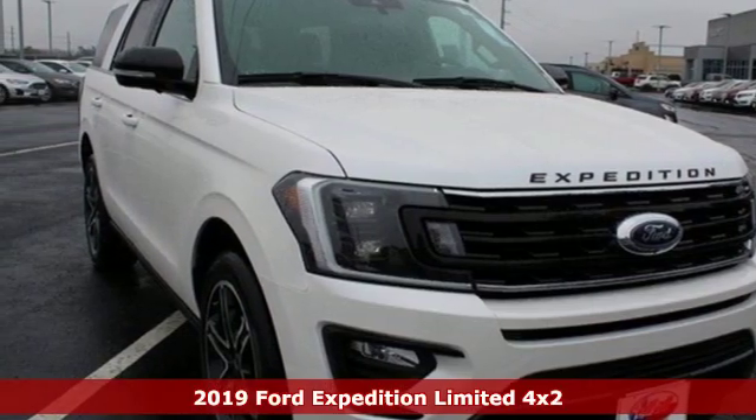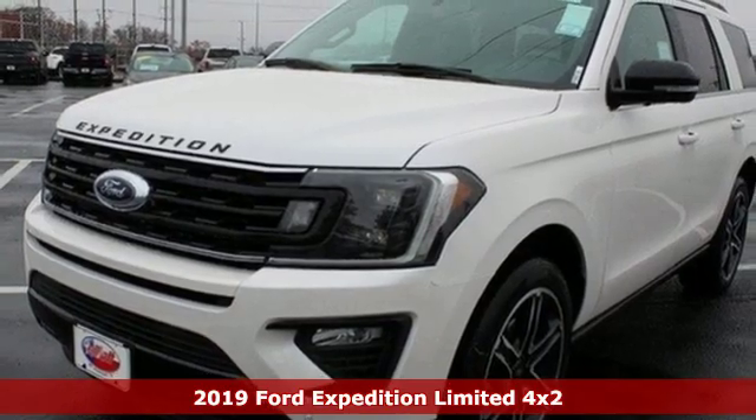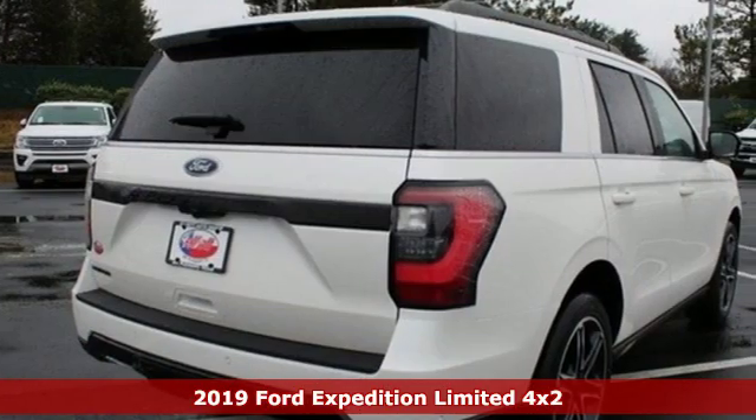It's a new 2019 Ford Expedition. Ford, where tradition meets innovation. Plus, it offers an exciting list of features.